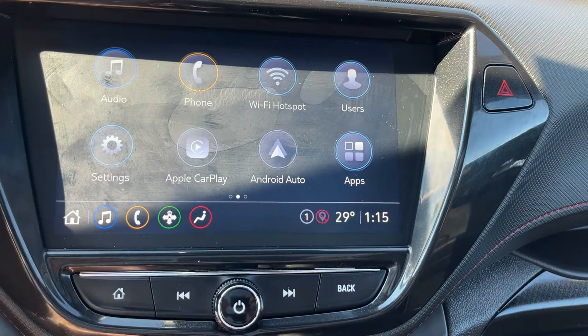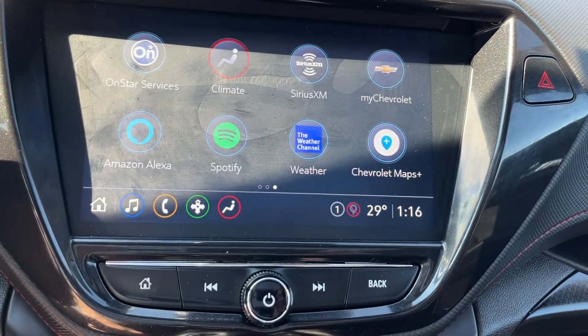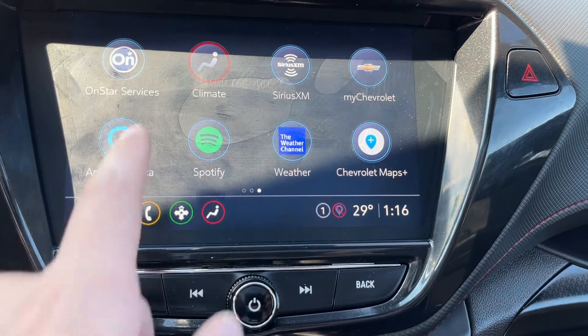We have phone connection, a Wi-Fi hotspot, Apple CarPlay and Android Auto. We can also control our climate, and we have Spotify, Alexa, and Chevrolet Maps Plus.